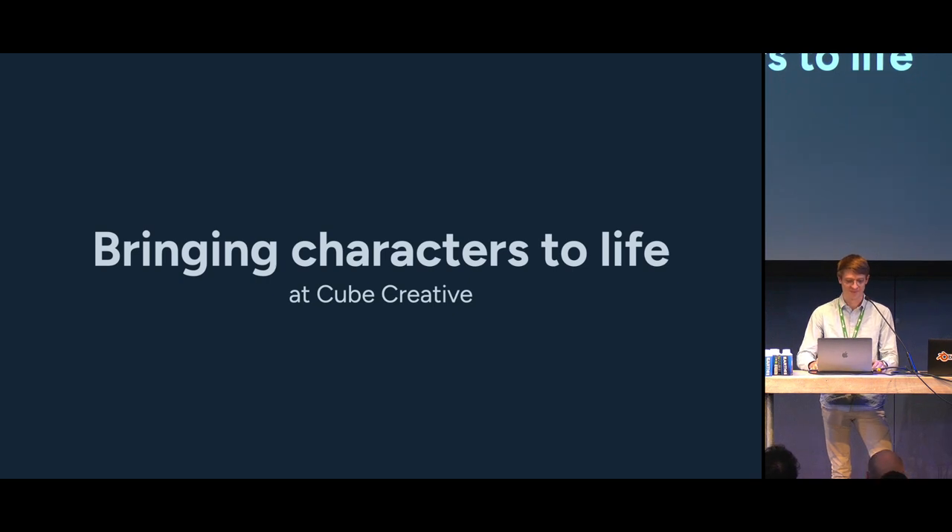Hello everyone, thanks for coming. We are Cube Creative, an animation studio based in Paris. We are very excited to be here for our fourth Blender conference. Today we will share with you some of our rigging methods and how it allows us to bring our characters to life in our TV shows.